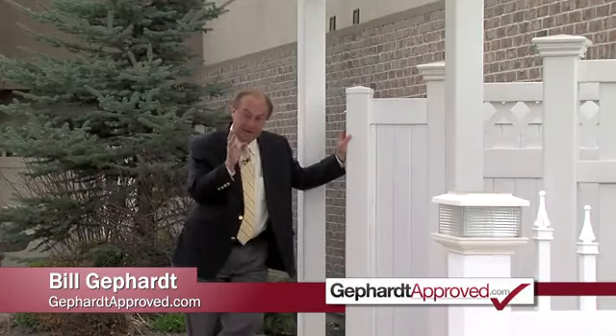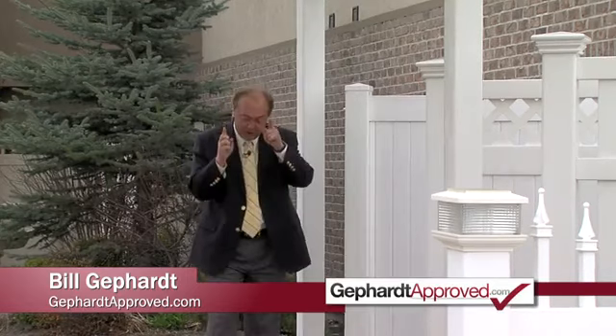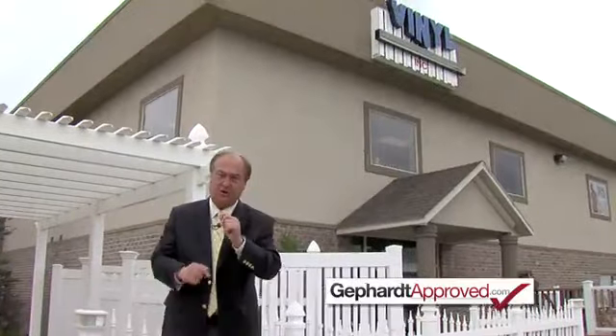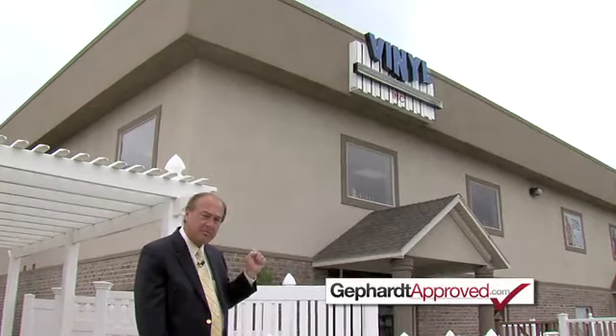If you are considering a company to construct vinyl fencing on your property, consider a company I truly would turn to: Vinyl Industries. We have investigated this company and the way they treat their customers. And as a result, I am proud to declare Vinyl Industries Gephardt Approved.